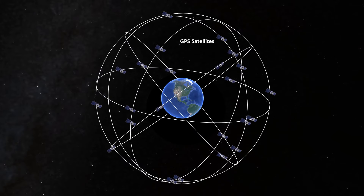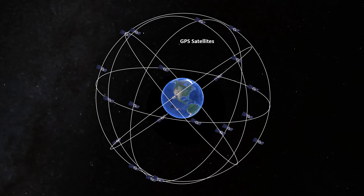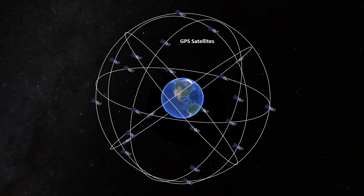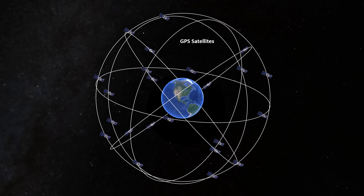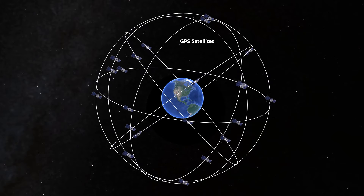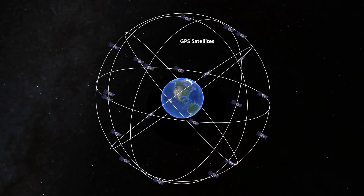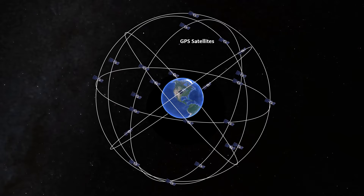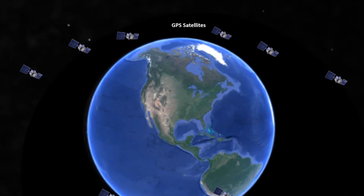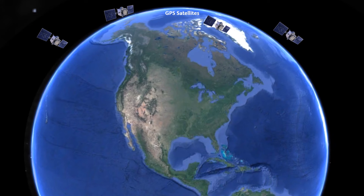The GPS system consists of a constellation of satellites orbiting at around 11,000 miles, at speeds allowing them to circle the Earth every 12 hours. With at least 24 satellites in the main network, and some additional ones as well, many places on Earth usually have signal coverage from multiple satellites at a time. This is a good thing, as there is a minimum number of satellites required for receivers like on our aircraft to properly work.